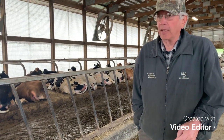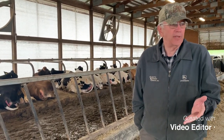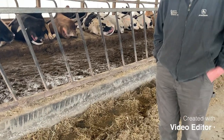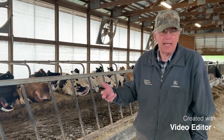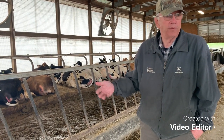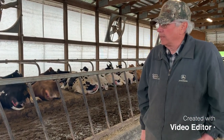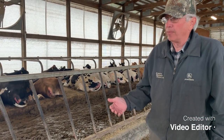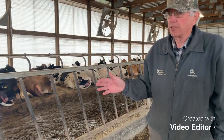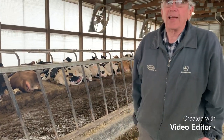Every group of cows has their diet specially made for them. The fresh cows need a bulky diet, but not too much energy yet, because if you feed them too much energy too fast, their udders will swell too much. And they're more likely to get what we call milk fever, which makes the cow go into paralysis and they can't get up. So we need to manage the diet so they don't have these problems.